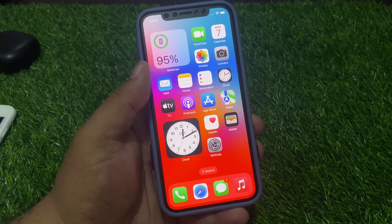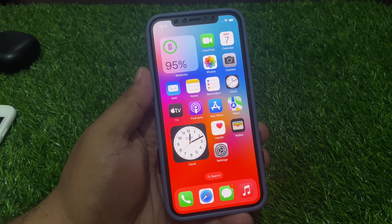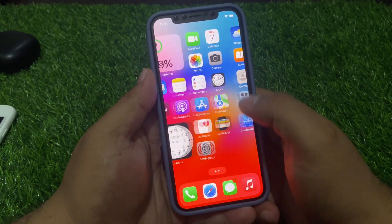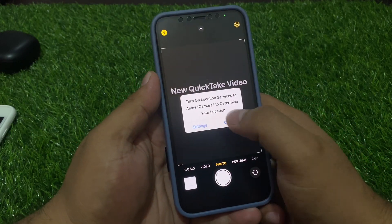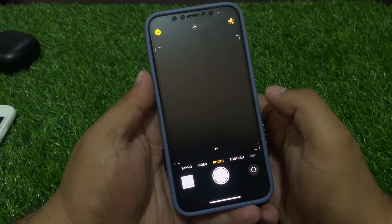Hello friends, welcome back to my YouTube channel. This is Bilal and you are watching Bilal Mobile's RYK YouTube channel. In this video I am going to show you how the back camera is not working on iPhone after updating to iOS 17.